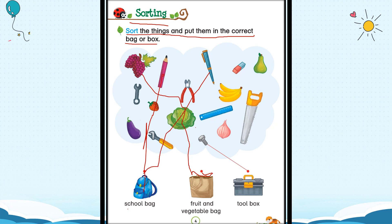Now this is a magnet. Where will the magnets go? The magnets will go into the toolbox. They are not vegetables, and they do not go to the school bag either. They will go to the toolbox.